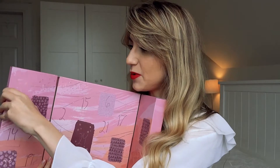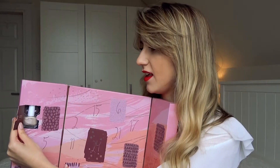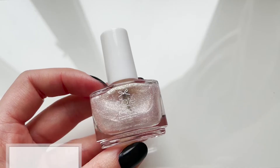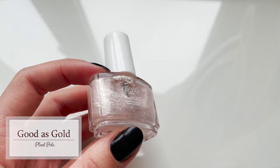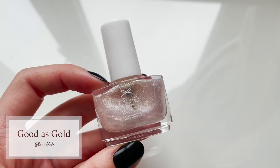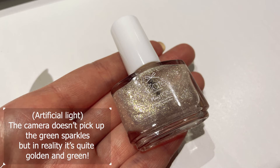We are going to go into box number one, which says 'good things ahead.' This is what we get on the first day — a very beautiful see-through, almost like a top coat. It's very iridescent with a bit of green, light, and a bit of purple. It's very sparkly with a beautiful effect and will definitely look stunning in winter.